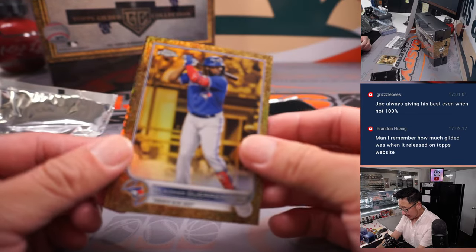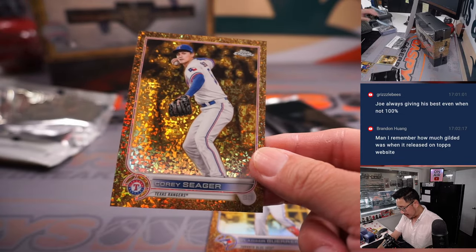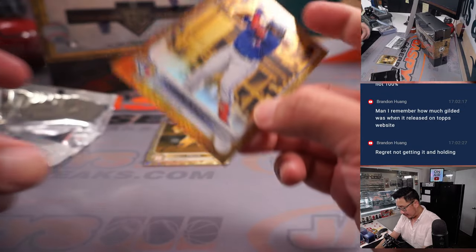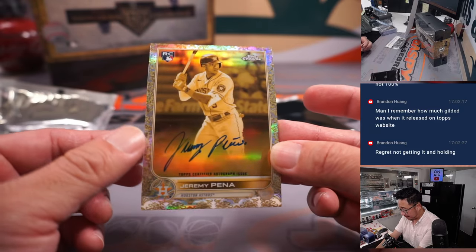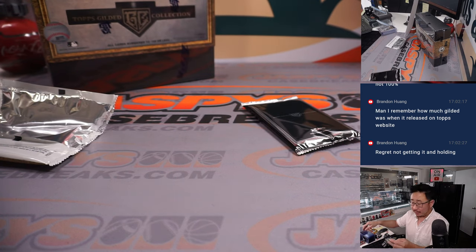We got Vlad Guerrero Jr. and Corey Seeger — Seeger to 50, Rangers for Eugene. And Vlad Guerrero Jr. for Toronto — that'll be for Jeremy, at 99. And there's Jeremy Pena, Rookie Auto — Brian with Houston.